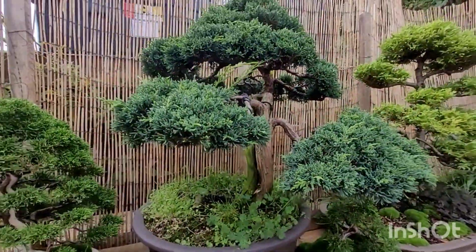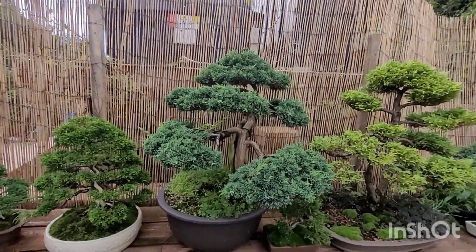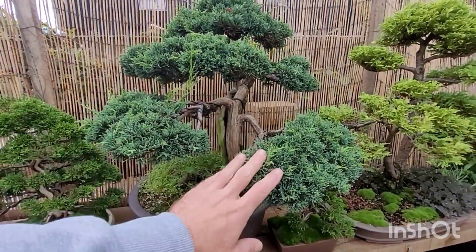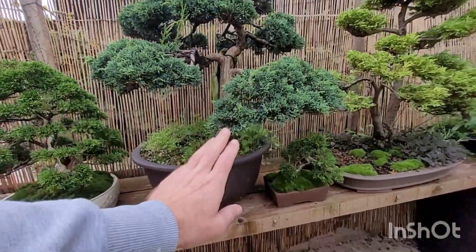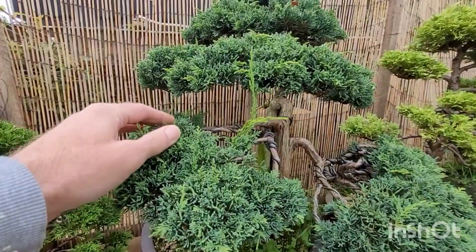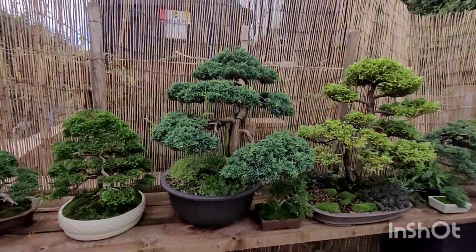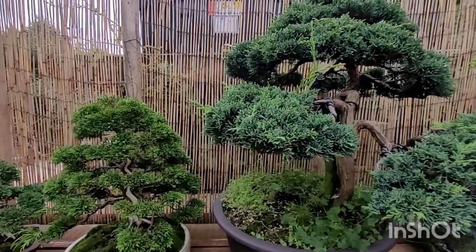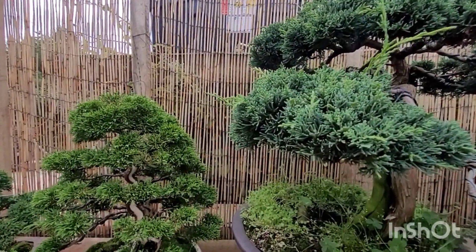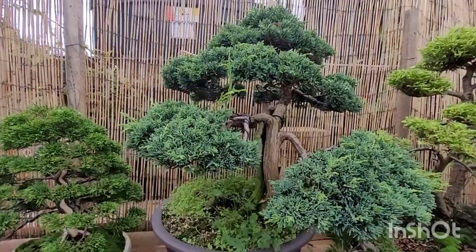We're going to tidy up this Shimpaku here — it's on stage. It's a lovely tree but it's a bit cloudy looking, it needs separating, a bit more definition. Get rid of all these extensions. It's looking healthy there, beautiful colour. You can see the difference between the Chinensis and the Shimpaku. Nice tree.